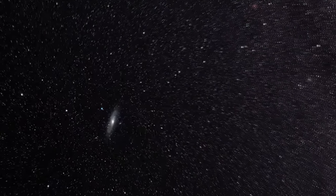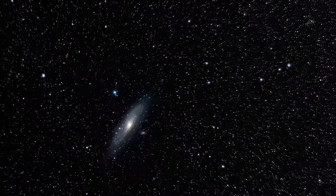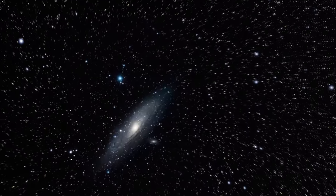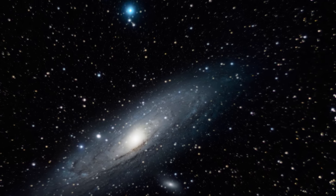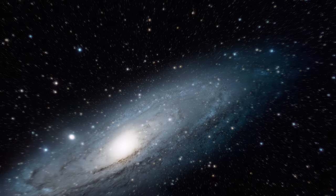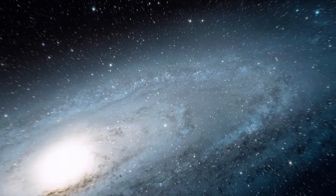In 2015, the Hubble Space Telescope captured the sharpest and most detailed image ever taken of the galaxy. It shows over 100 million stars and thousands of star clusters embedded in a section of the galaxy's disk, stretching across over 48,000 light-years.